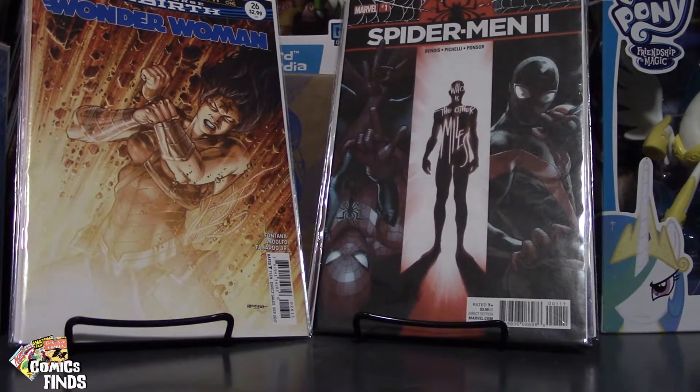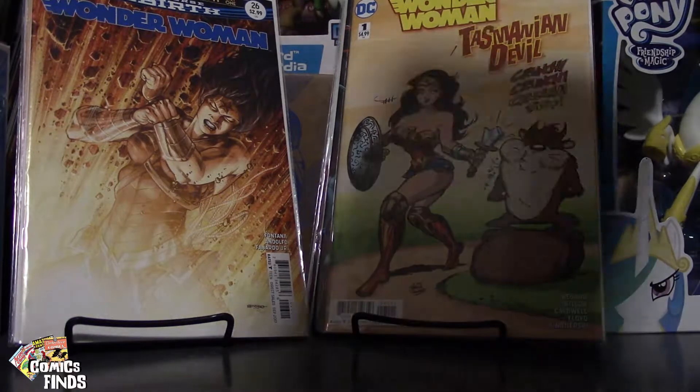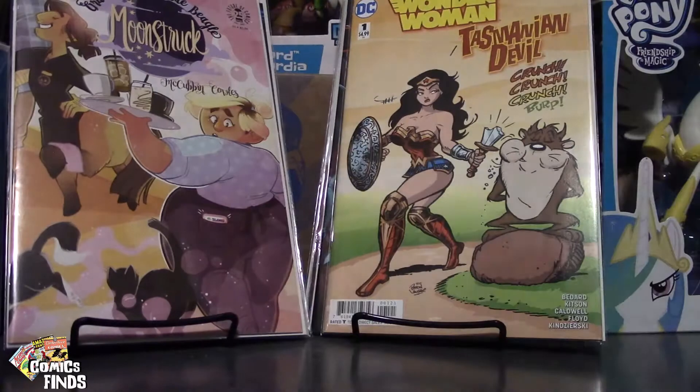These are all the ones I got from Owls comic shop. There's a Wonder Woman with the Tasmanian Devil — I got the more cartoony cover, I didn't see the other one there, but it actually looks pretty cool too. Here's a new one coming out — I saw a little preview of it online, it's called Moonstruck. I really like the art style of it so I'm going to give it a read.